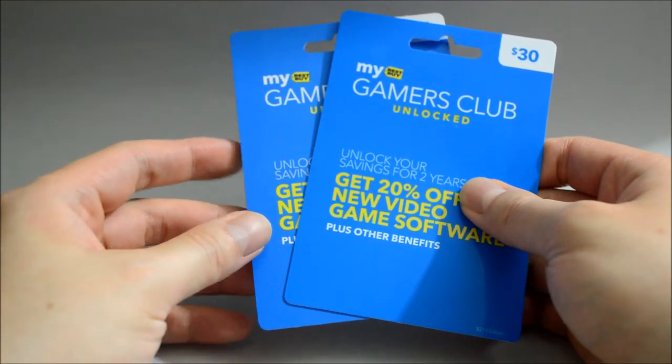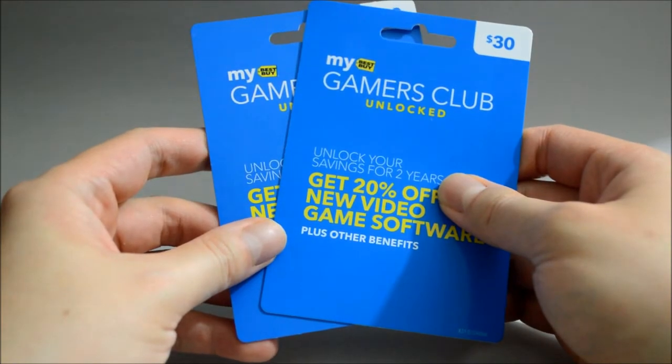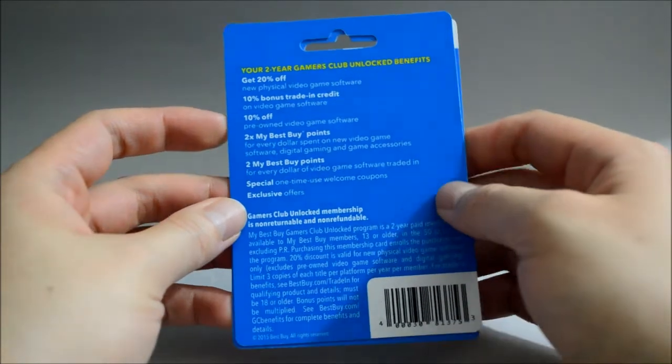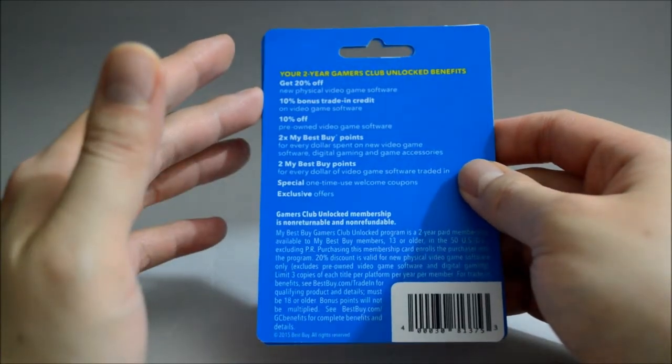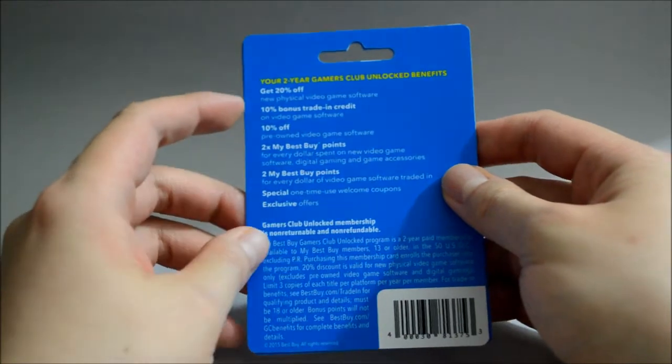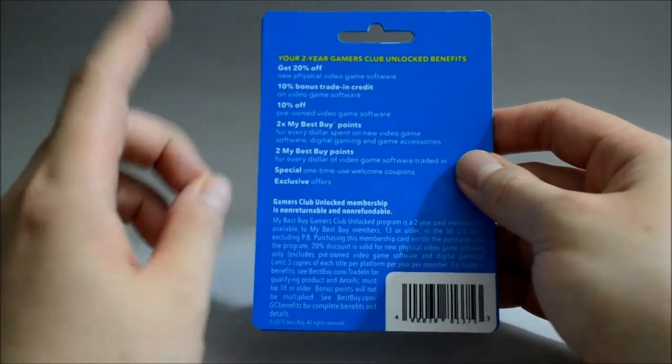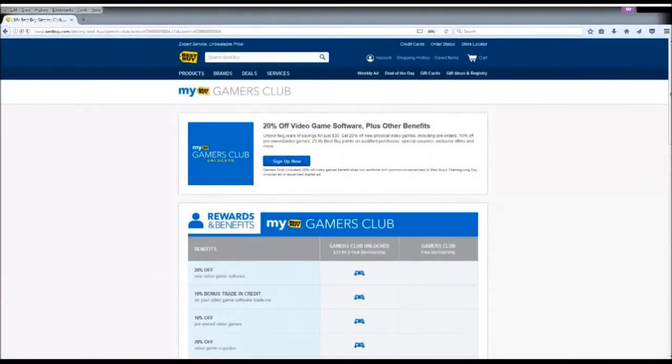So in the back of this card, I actually show you a list of benefits that Gamers Club Unlocked offers. Since it's kind of hard to read from here, let's check it from their website. Now we are on the Best Buy Gamers Club page. The first thing we want to look at is the price — the membership is 2 years for $30, and each time you purchase, you must buy 2 years.